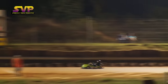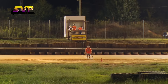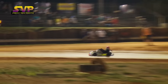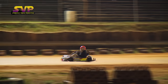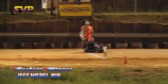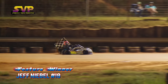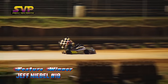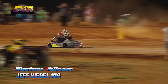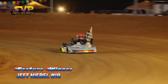Jeff Neibel, number 18, picking up the feature win tonight here at I-40 Raceway in Clone 400, leading every lap and driving a perfect race. Number 18 has been good here this year, and he does it again tonight with another feature win in Clone 400. Clone 340s, you're up next. Let's hear it for Jeff Neibel as he comes by, checkered flag in hand — leading every lap here at I-40 Raceway.